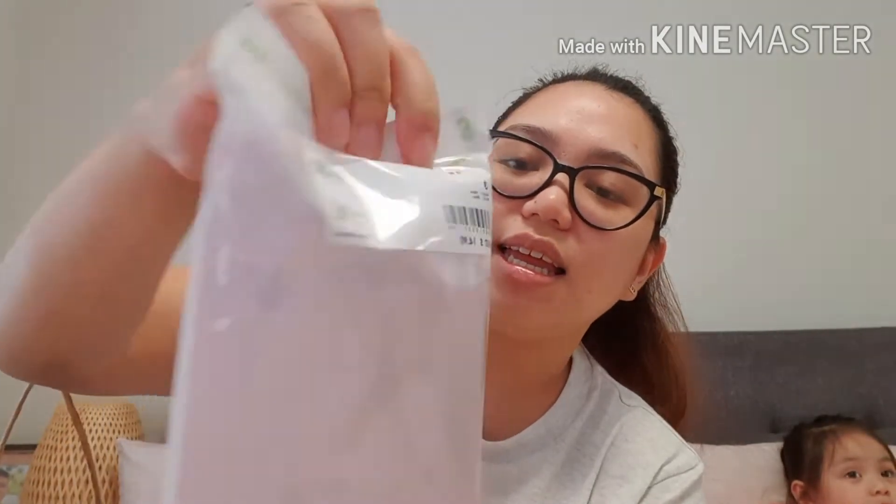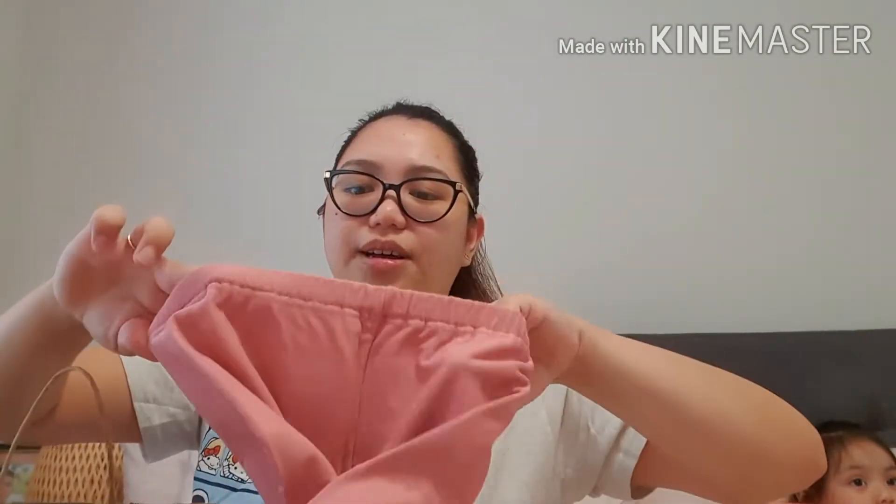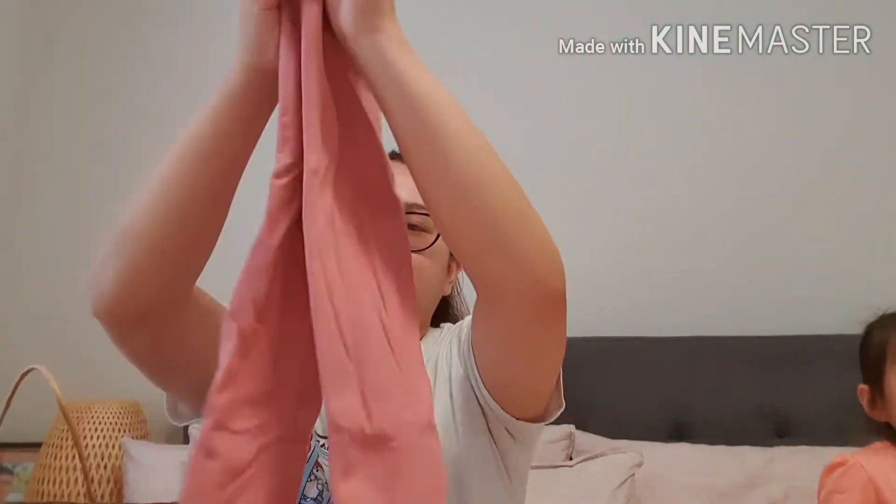Ito, bumili kami kasi winter na ngayon dito. Binilhan namin si Kirsten itong fleece na leggings. Open natin siya. Si Kirsten is size 3. $14.90 ang halaga niya. Fleece siya sa loob, ang lambot. Ayan yung leggings. Malamig kasi ito, iwawarm niya talaga si Kirsten. Ito yung kanyang pants.